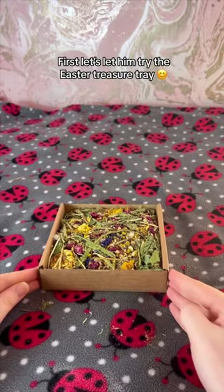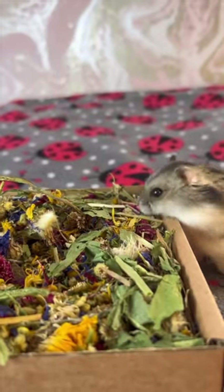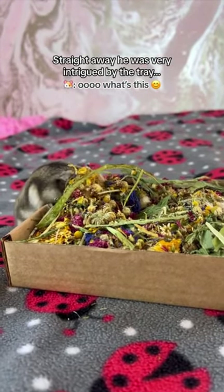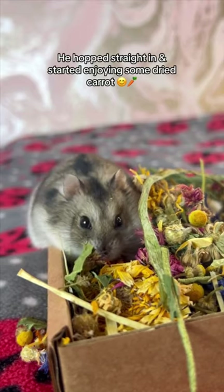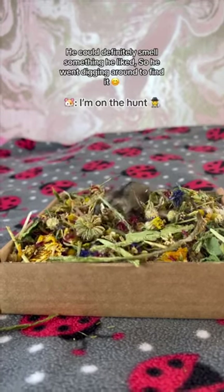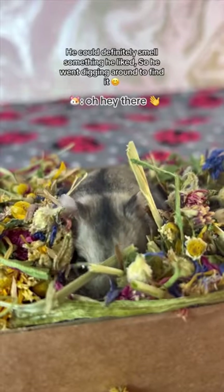First, let's let him try the Easter treasure tray. Straight away, he was very intrigued by the tray. He hopped straight in and started enjoying some dried carrot. He could definitely smell something he liked, so he went digging around to find it.